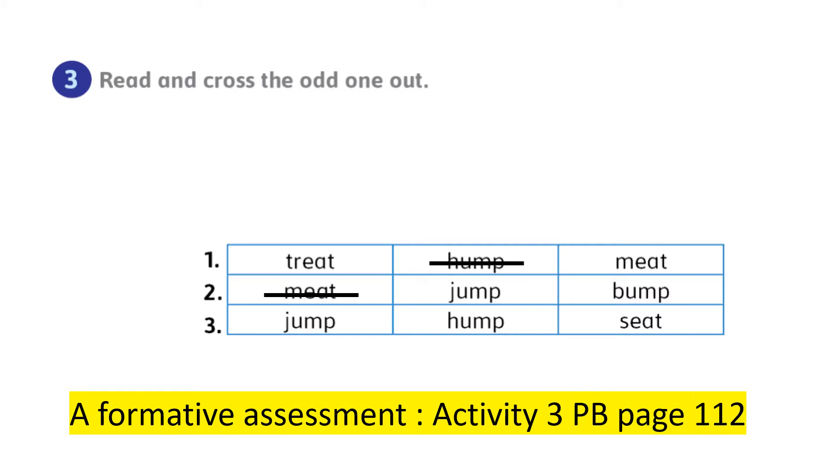Very good. Number three: jump, hump, seat — the odd one out is seat. Can we notice that the words jump and hump have the same rhyme? Very good. Great job.